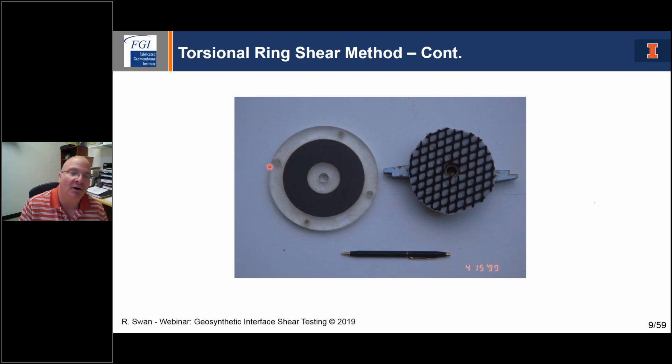One big difference with torsional shear is that you do not maintain a direction. In direct shear, you're always shearing in the machine direction. With the ring shear, you're rotating in 360 degrees, so you're never keeping the same orientation. That's a limitation, but by measuring it that way, we're measuring the lowest shear value, which is very much needed for design. The beauty of the torsional ring is you can rotate the boxes infinitely — you can get out to maybe three feet of shear displacement, compared to a traditional shear box which is only good to about three or four inches.